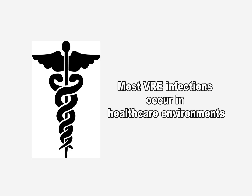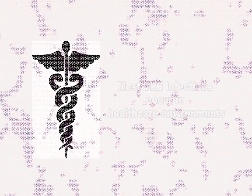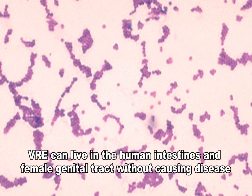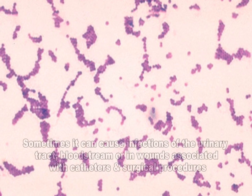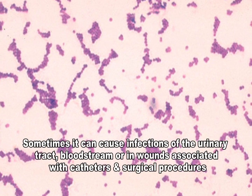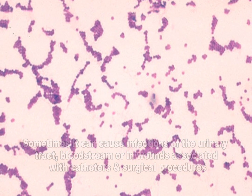Most of these VRE infections occur in hospitals. VRE can live in the human intestines and female genital tract without causing disease. However, sometimes it can cause infections of the urinary tract, the bloodstream, or of wounds associated with catheters or surgical procedures.